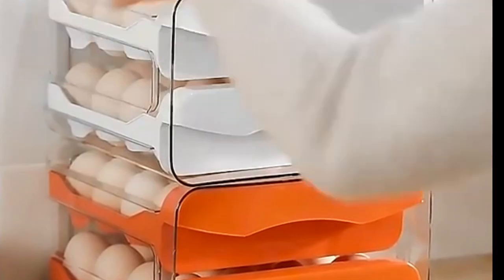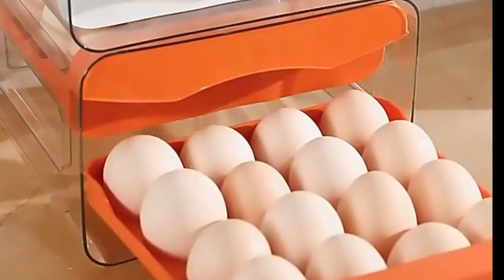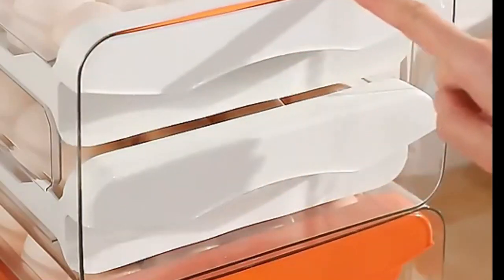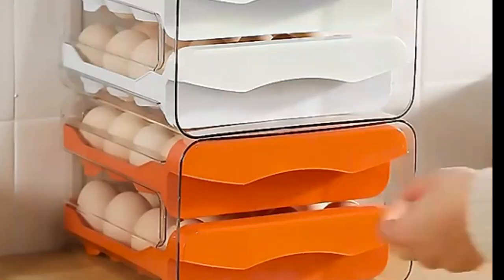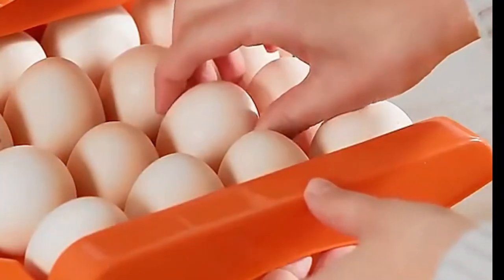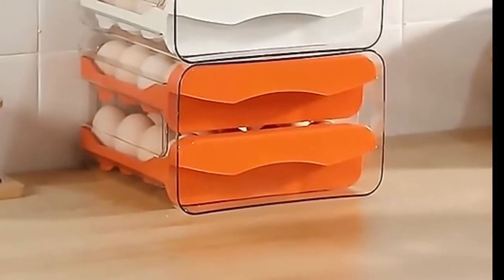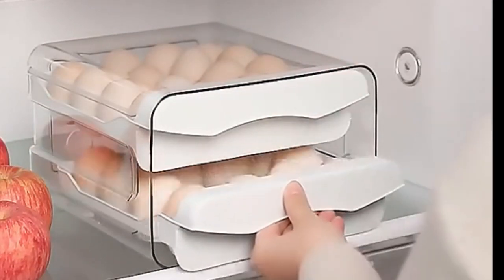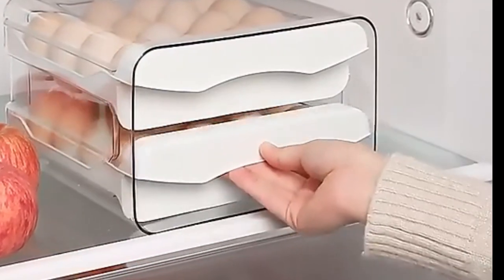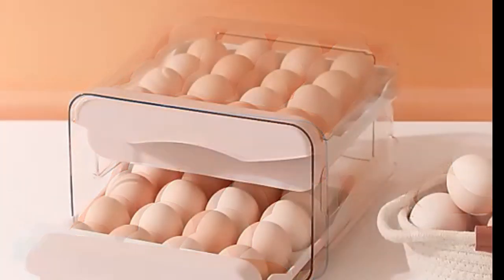Number 13. Kitchen Fridge Food Organizer — Egg Drawer Storage Box, Shelves Container, Egg Holder for Refrigerator, Kitchen Accessories. Quality guaranteed — if you have any questions, please contact us and we will provide a satisfactory solution as soon as possible. Convenient and portable — the egg storage box is easy to carry and store, very suitable for eggs, fruits, vegetables, snacks, etc. Stylish design integrates perfectly into any kitchen or dining room.